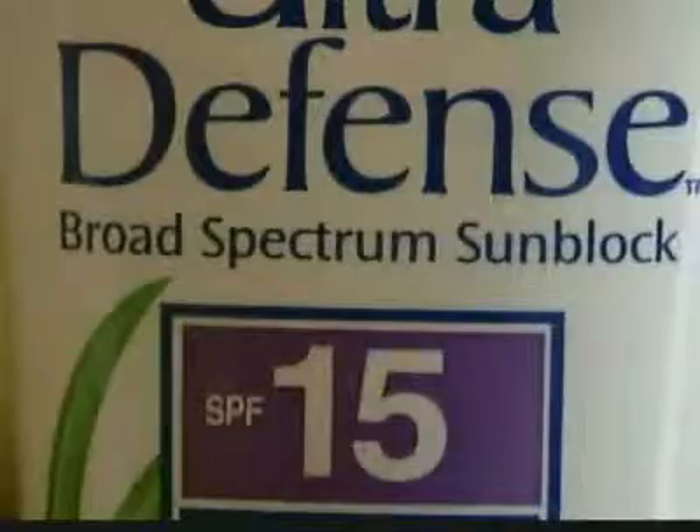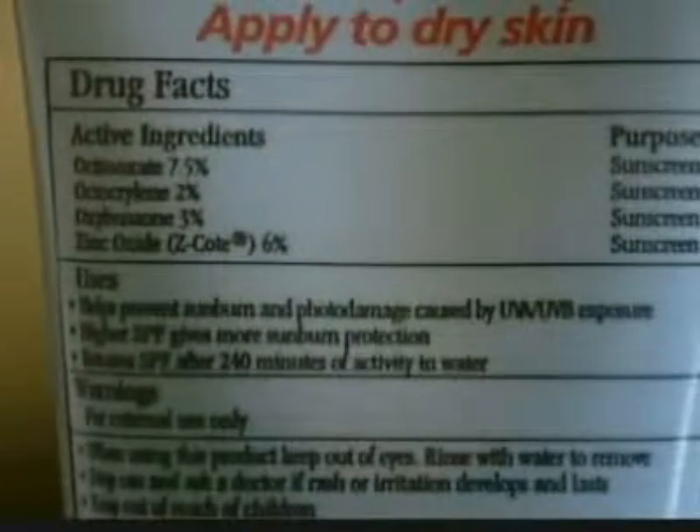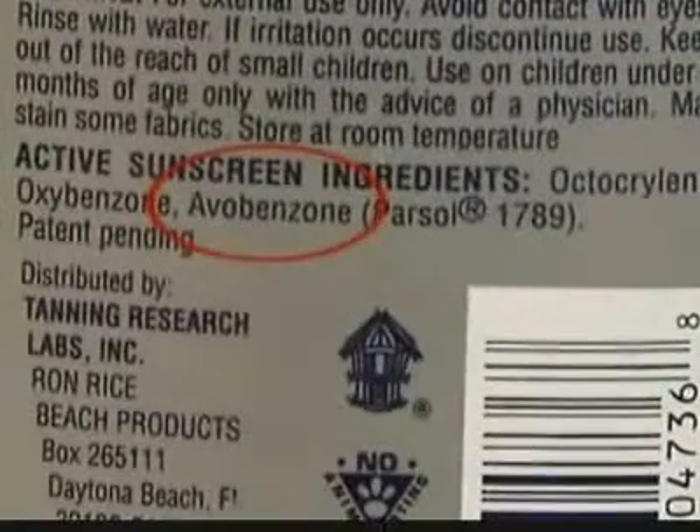Many sunscreens contain controversial ingredients such as vitamin A and others that are potentially harmful such as oxybenzone. It's the most common sunscreen ingredient, in about 60% of all products on the market. It seeps through the skin pretty readily. It's a potential hormone disruptor and it's linked to allergies. The problem is most sun lovers don't read the ingredients or know what to look for. No, I never noticed the ingredients or look. You just want the lowest number? Yeah, pretty much.